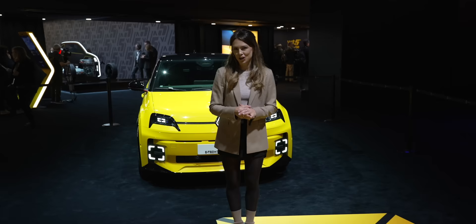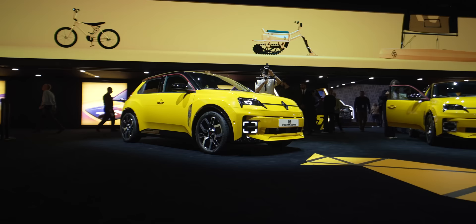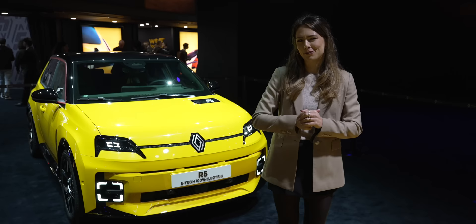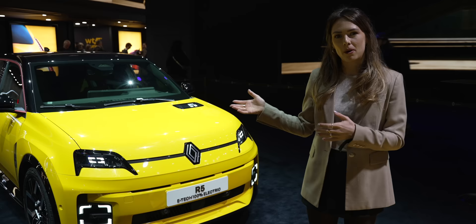We are here at the Geneva Motor Show to see the hotly anticipated Renault 5 E-Tech, which is heading up the superstar league of much more affordable electric vehicles. But don't be deceived by this cheeky, chunky chappy, because it is decked out with a whole load of kit that you just would not expect to see on an electric vehicle at this price point or in this size bracket, including V2G.